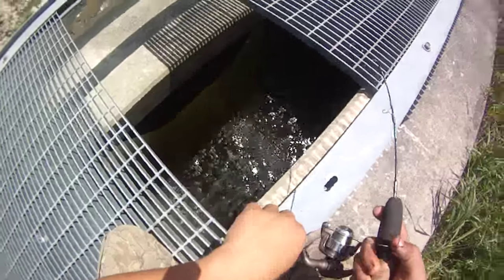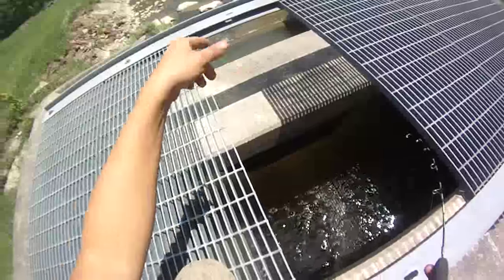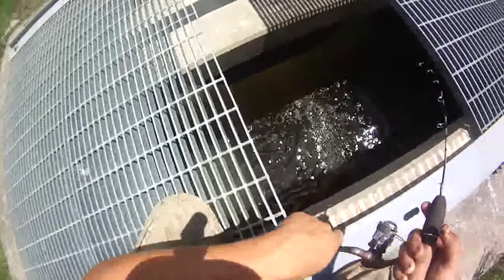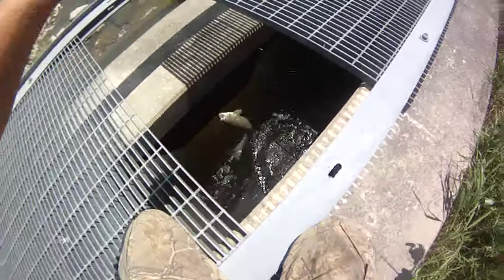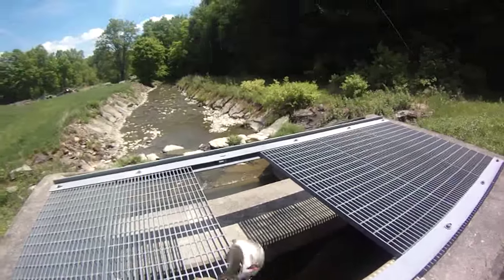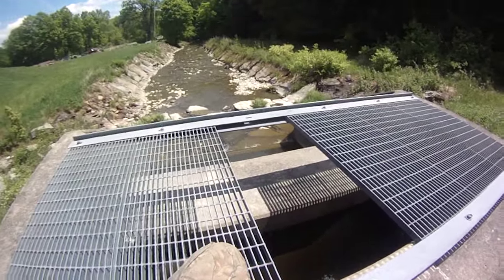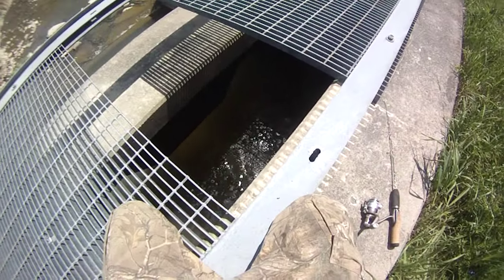Obviously they don't stock the rainbows in this grate, and they don't stock it in the creek connected to this creek either - they only stock browns in the creeks. So this is like a pot of rainbows that came through during flood conditions and normally shouldn't be here. I've fished grates a lot and I've never seen this before, just like in the last great fishing video.